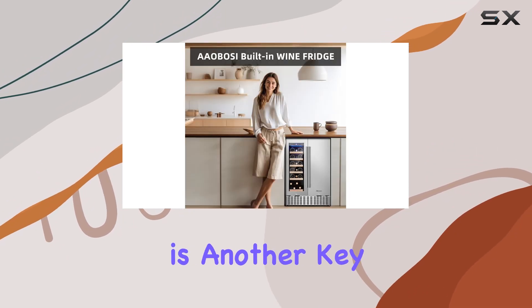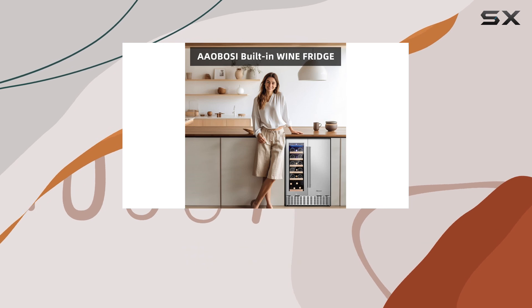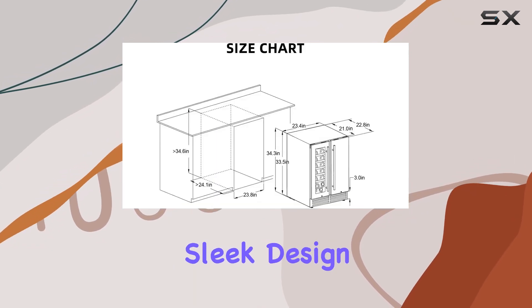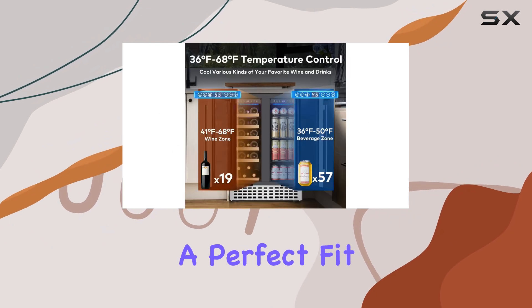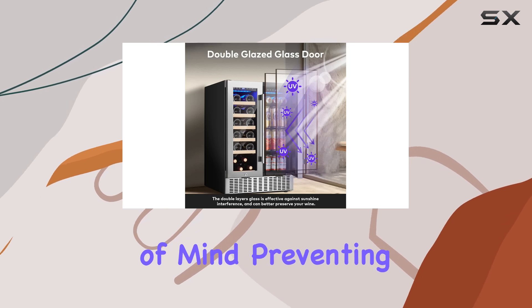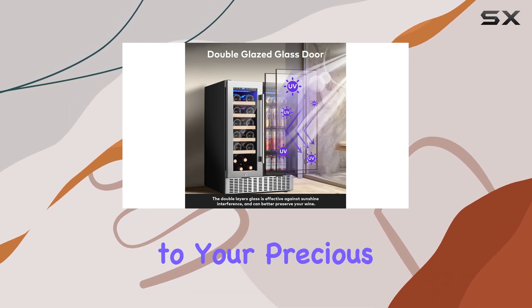The flexibility in installation is another key benefit. Whether you prefer a built-in look under the counter or a free-standing unit in your home bar, the sleek design and recommended dimensions ensure a perfect fit in any space. The added security lock feature provides peace of mind, preventing unwanted access to your precious collection.